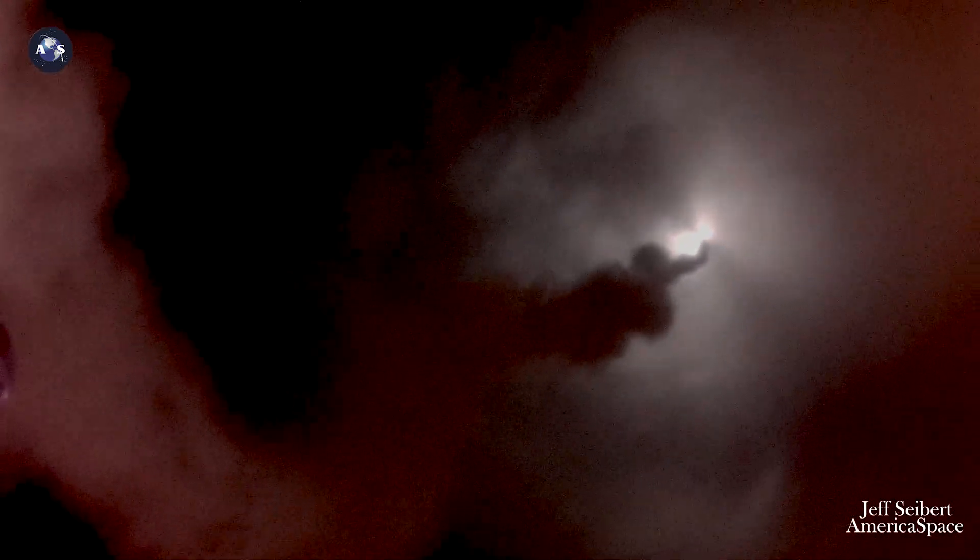And we have passed through Mach 1, we are now supersonic, coming up on max Q. We have maxed dynamic pressure, everything looking good. We're throttling down on the SRBs, and we have cutoff on the SRBs, coming up on SRB jettison in approximately 30 seconds.